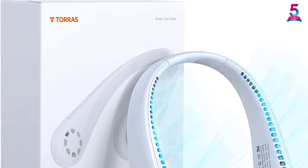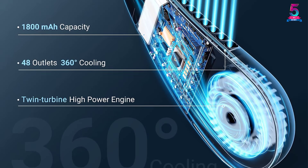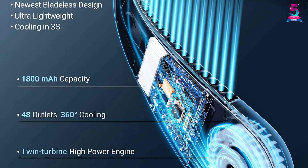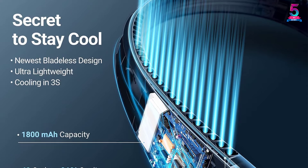It has a free adjustment to fit your neck at different figures. It is perfect to use when traveling, climbing, hiking, camping, sitting, gym, trips, offices, outdoor activities, and indoor exercises.